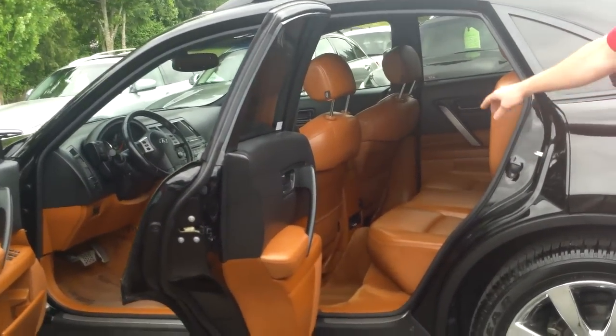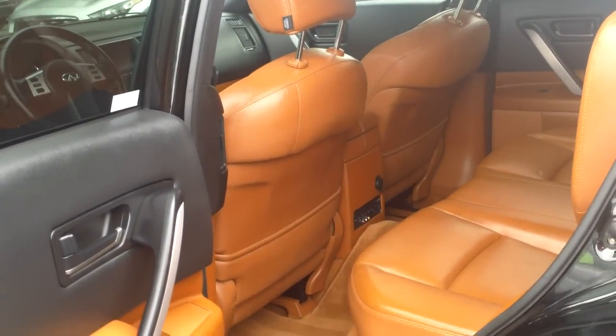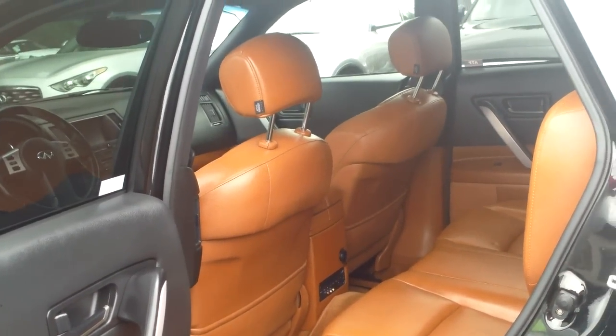There's plenty of room in the back seat. You can see the electronic adapters on the bottom because it also has a drop-down DVD — a feature you just never see on FX's.